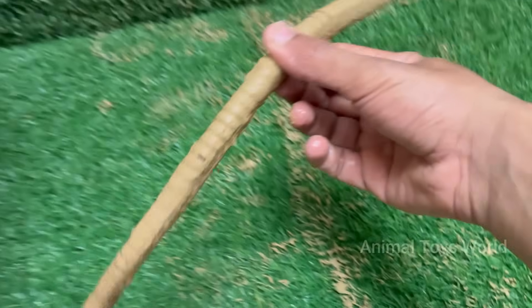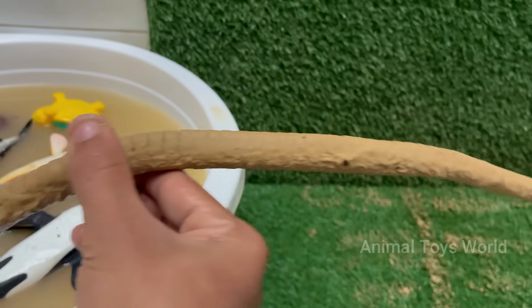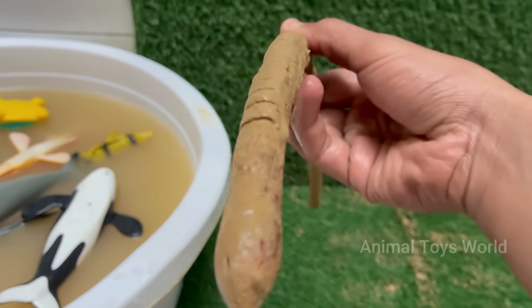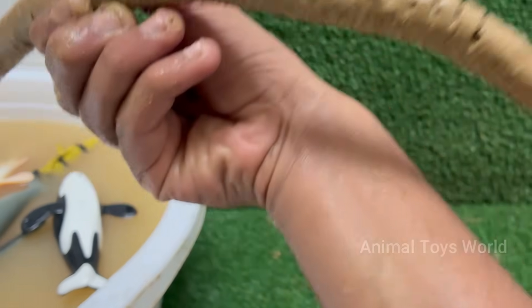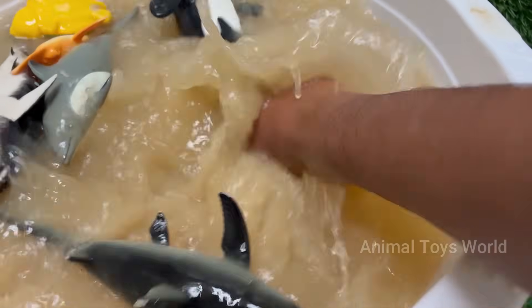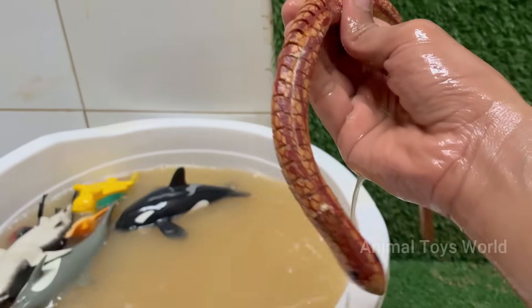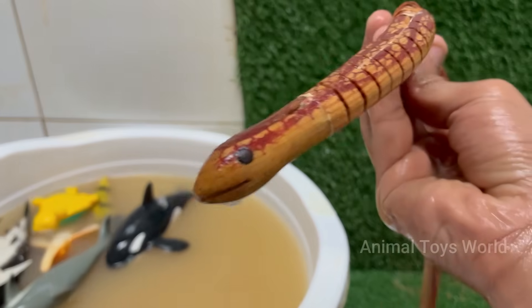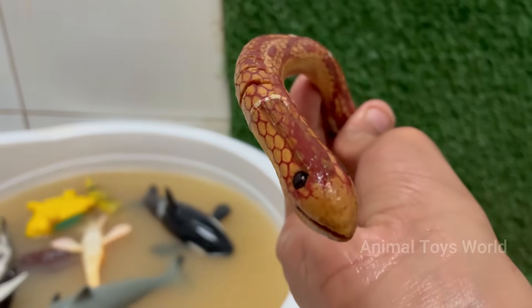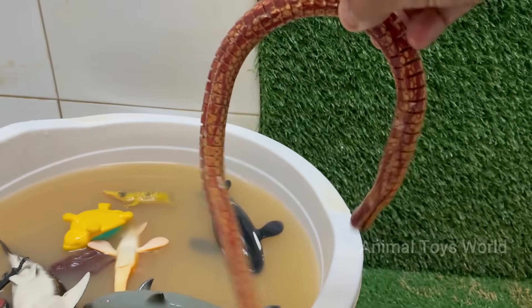Snakes are reptiles belonging to the order Squamata and are closely related to lizards. They can consume prey much larger than their heads because their jaws are connected by very stretchy ligaments. Snakes live in forests, deserts, oceans (like sea snakes), and even urban areas. They eat rodents, birds, eggs, frogs, and fish.